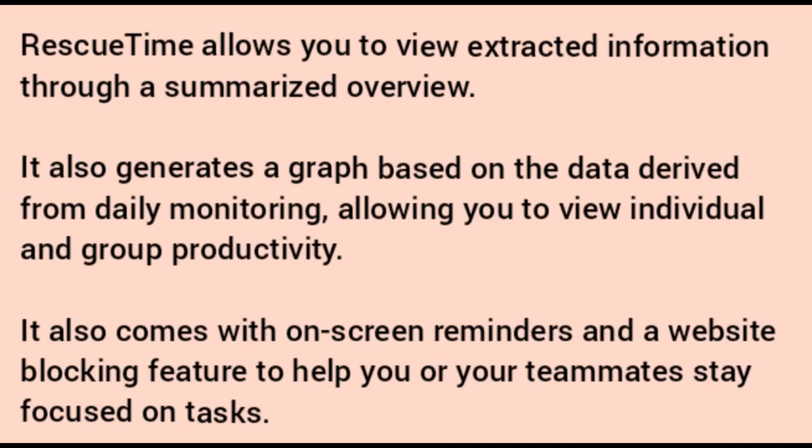RescueTime allows you to view extracted information through a summarized overview. It also generates a graph based on data derived from daily monitoring, allowing you to view individual and group productivity. It also comes with on-screen reminders and a website blocking feature to help you or your teammates stay focused on tasks.